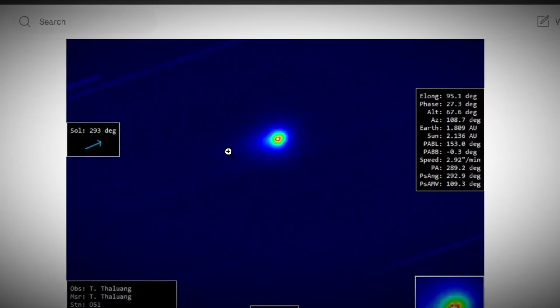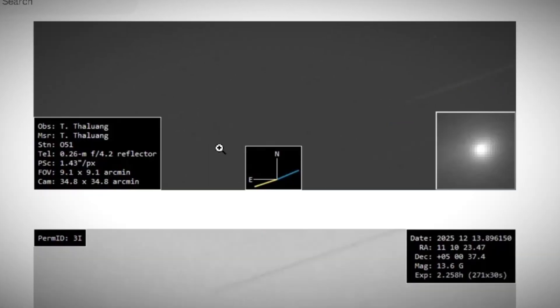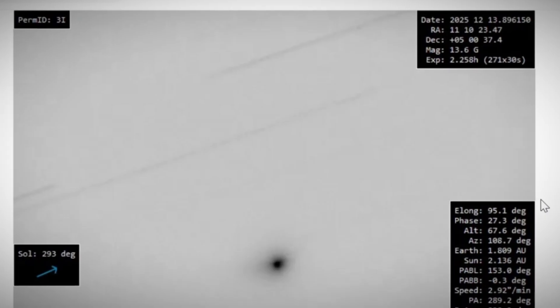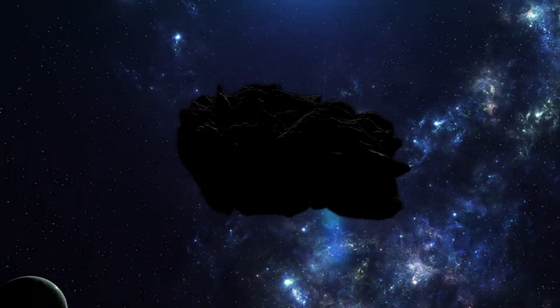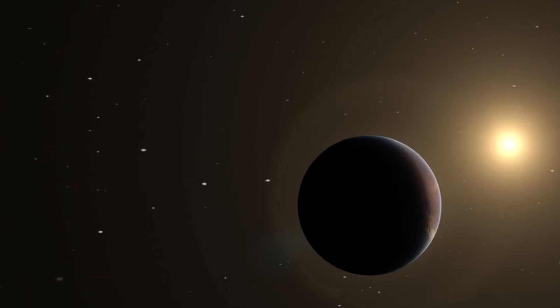This isn't just a pretty color change. It's telling us the chemistry of this visitor from another star system is actively evolving as we watch. I'm genuinely curious — where are you watching this video? Let me know in the comments. I love seeing how far these discoveries travel.